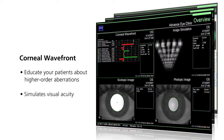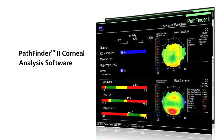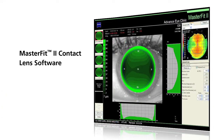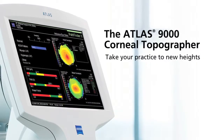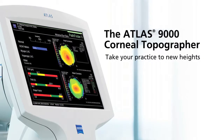The Pathfinder corneal analysis software assists you with refractive surgery screening and helps identify abnormal corneal conditions. The MasterFit contact lens software helps streamline the fitting of gas permeable lenses and guides you through challenging-to-fit patients.